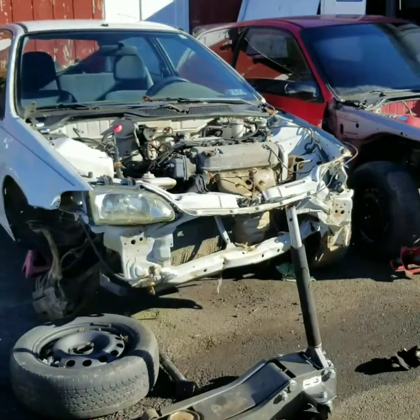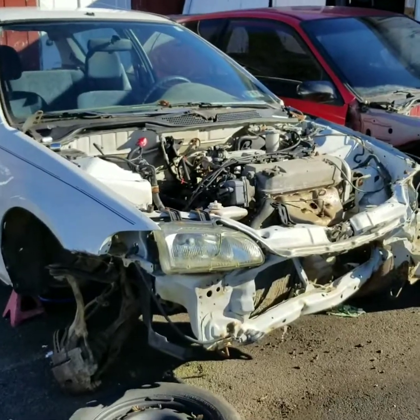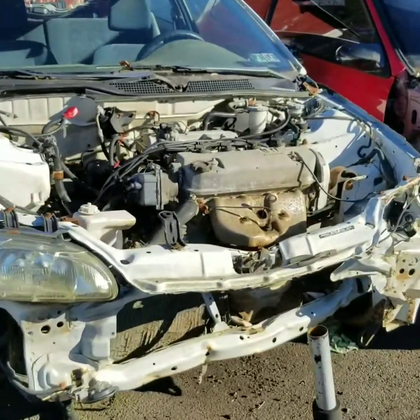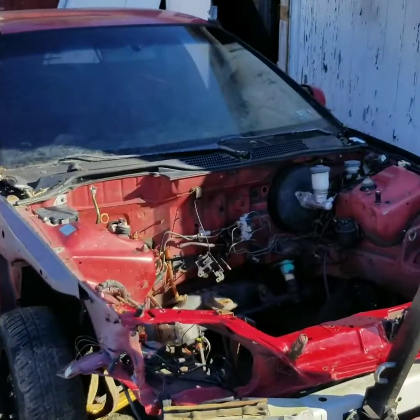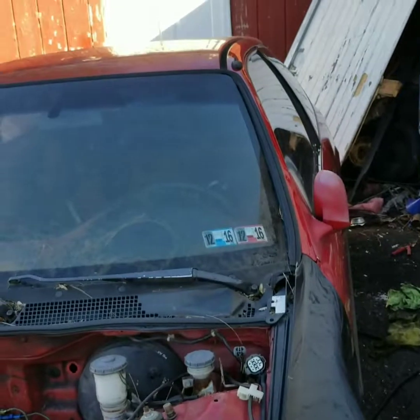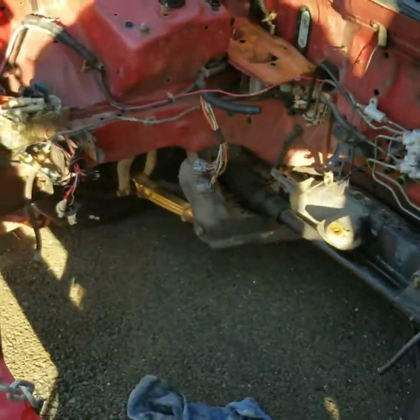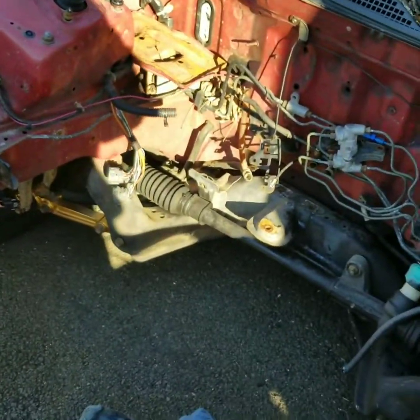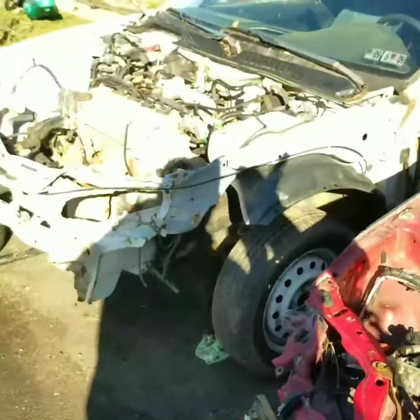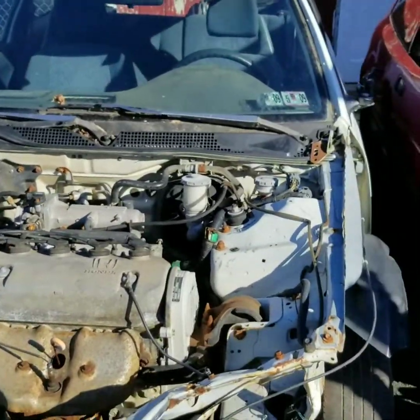Here it is — we got a white 92 Civic CX, it's a five-speed manual with a 1.5 in it. Then we have a 95 Civic hatch — I'm not sure exactly what model — but this one doesn't have a motor. It was my buddy's old car, it had an H22 in it.